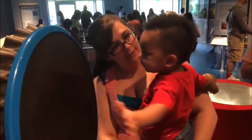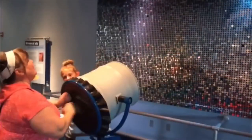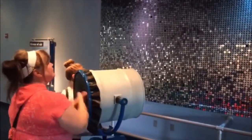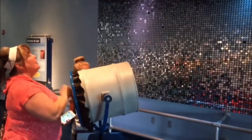A small hit on this drum produced a giant wave on the other wall — show them how it's done, Mom! And all of these attractions are free at the Science Center.